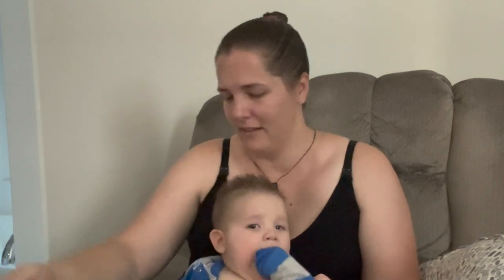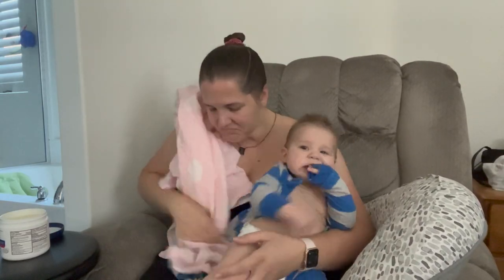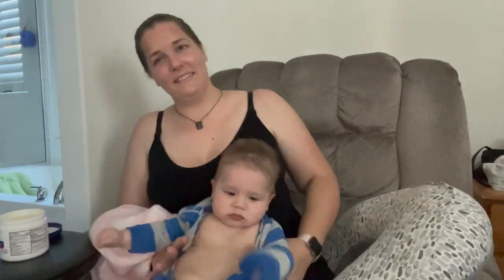Wouldn't you know it — I bathe him, I bathe myself, and then I get spit up on right away. So I kind of feel like what's the point of making myself clean, but anyways, that's a whole other story. We are trying to get him dressed and it's a struggle, but it gets done.